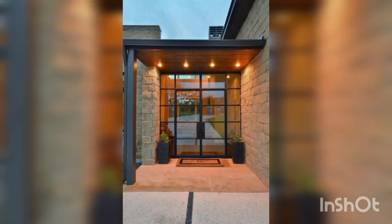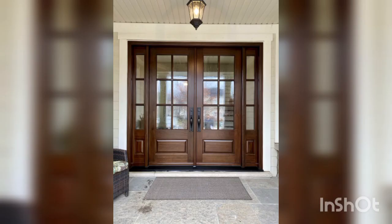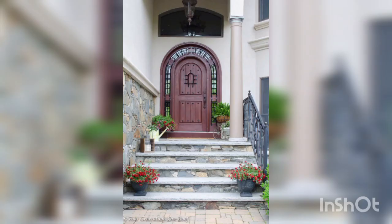Decorating the front door entrance can enhance the curb appeal and make a welcoming statement for your home. Here are some ideas for home decor at the front door entrance.